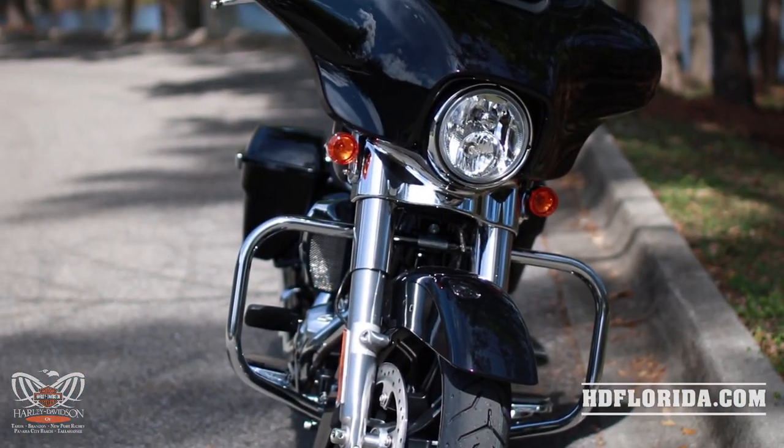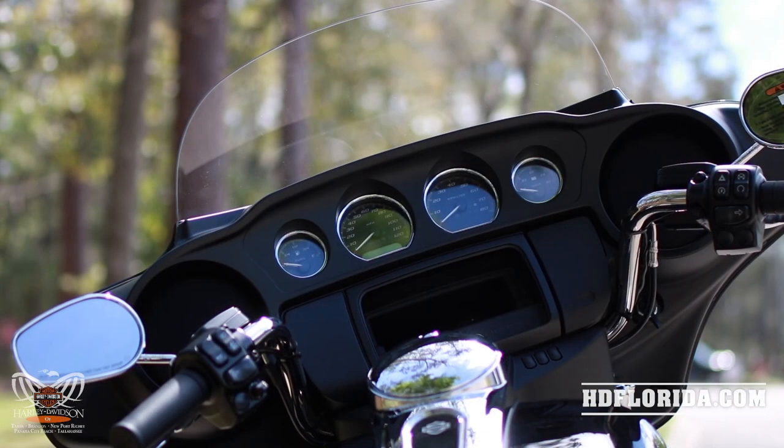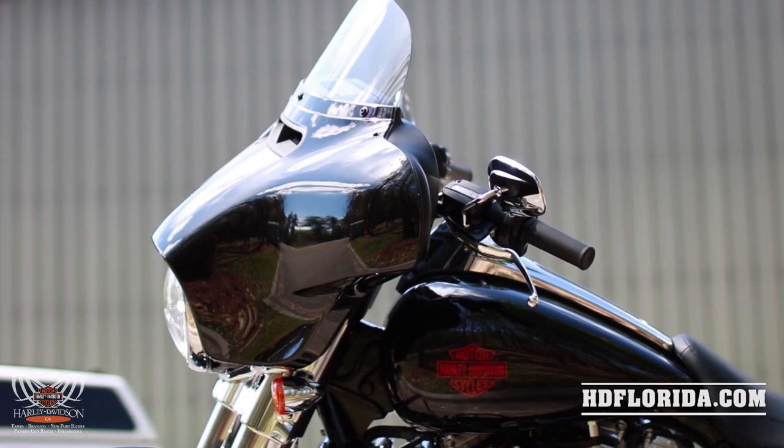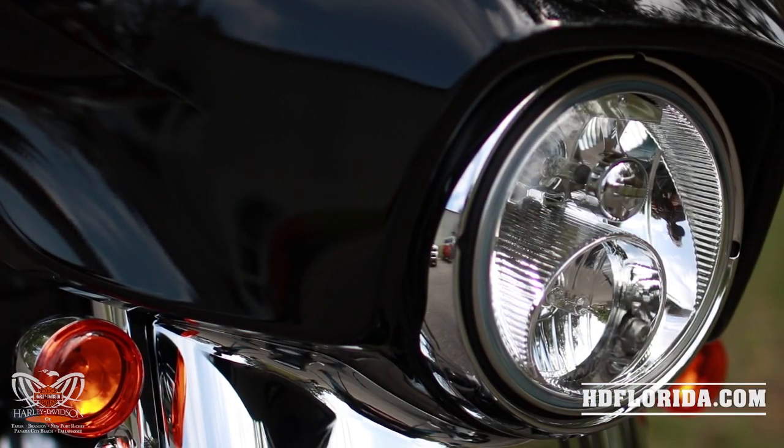The Batwing fairing is armed with a mid-height windshield, and its iconic appearance does more than just make it look good. The slipstream vent delivers smooth airflow with reduced head buffeting, while the mid-height windshield gives you extra protection from the elements.